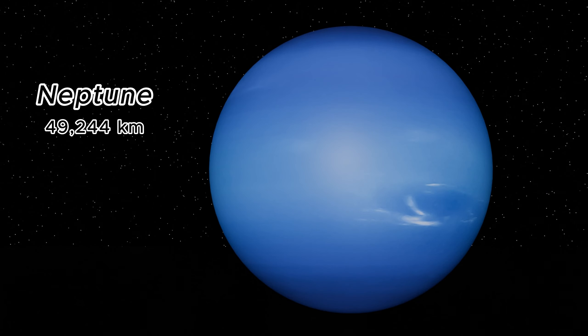Neptune, the windiest planet, has a diameter of 49,244 kilometers. Its striking blue color and active climate with the fastest winds are mesmerizing.